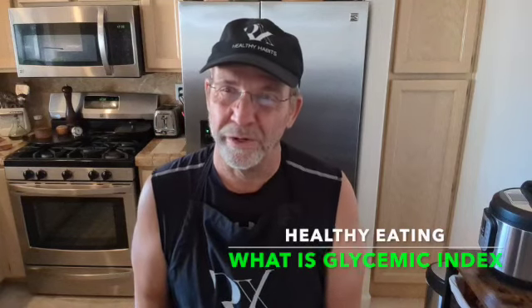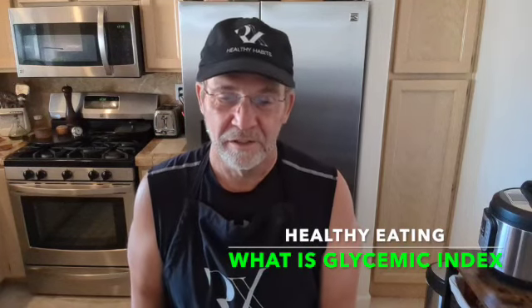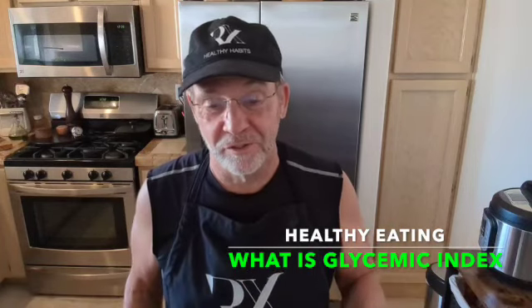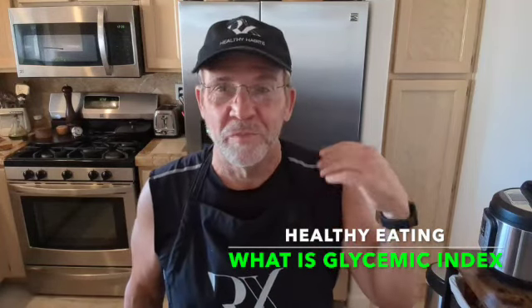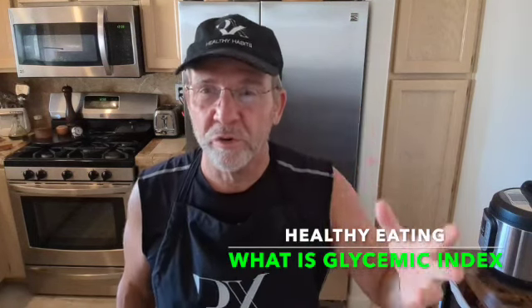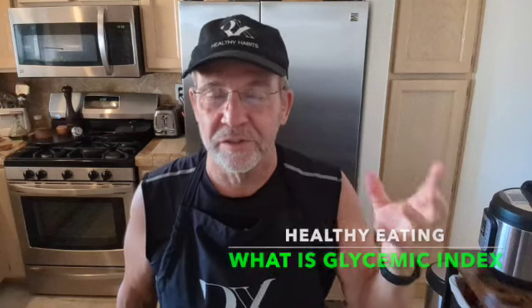Glycemic index — what's that all about anyway? I've heard that term thrown around quite a bit. Before I really got into RxHealthy Habits, I'd hear that word and I really didn't understand it too much. But the more I started to learn about weight management, and overall health, this term kept coming up: glycemic index or glycemic control.